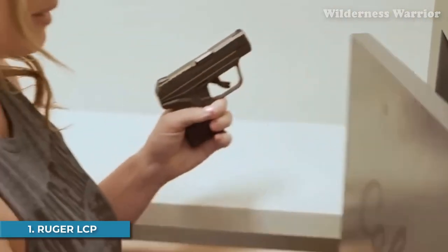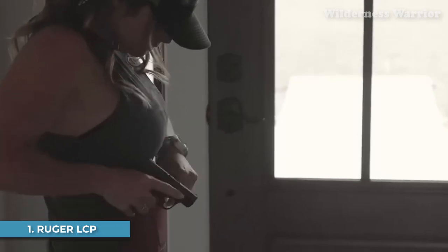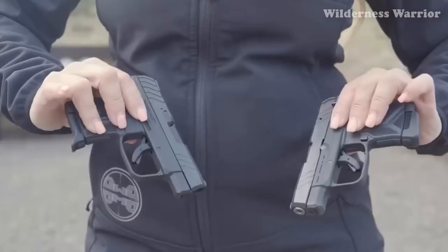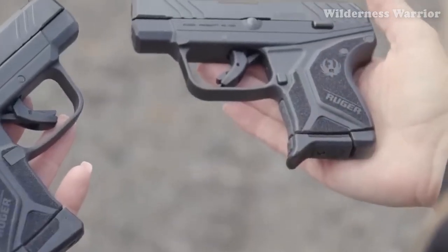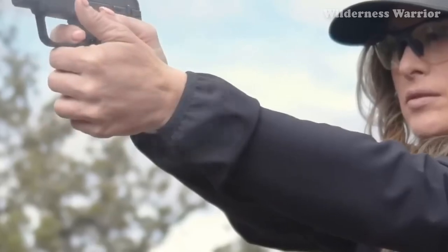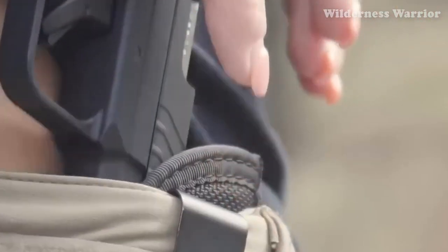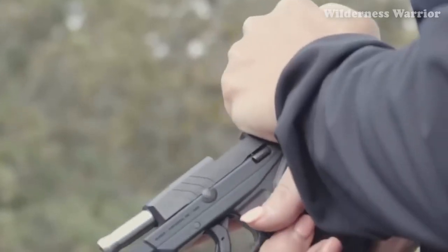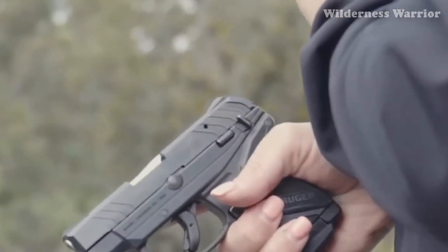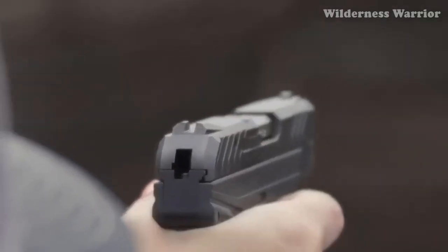Number 1: Ruger LCP. The Ruger LCP is a pocket-sized powerhouse that packs a lot of punch for its tiny price tag. This .380 ACP gun is hammer-fired, double-action only, and comes with a capacity of 6+1. This pocket pistol is a perfect option for concealed carry. Its lightweight design, measuring only 9.6 ounces, and its slim profile, measuring 0.82 inches wide, makes it a great choice for those who want to keep their gun hidden.